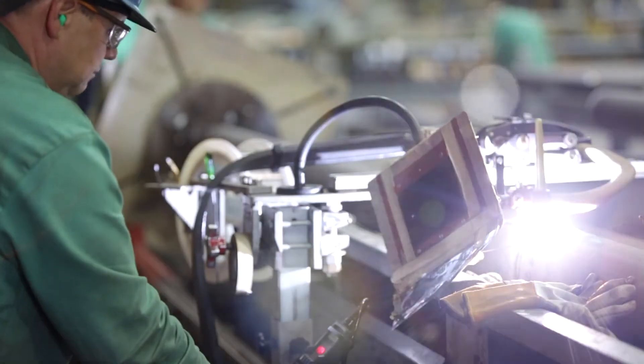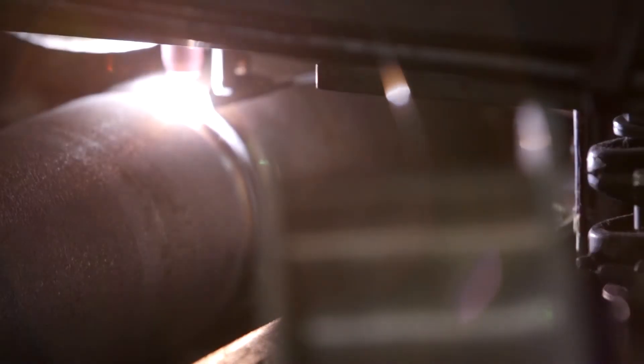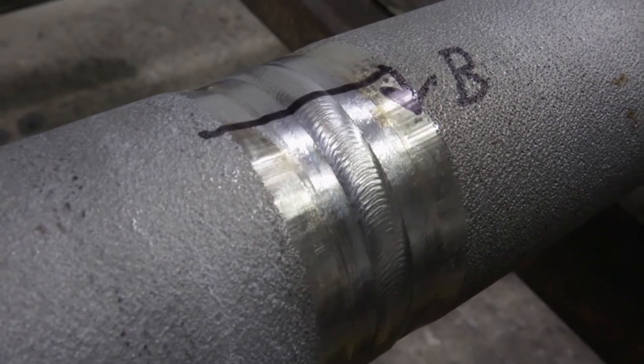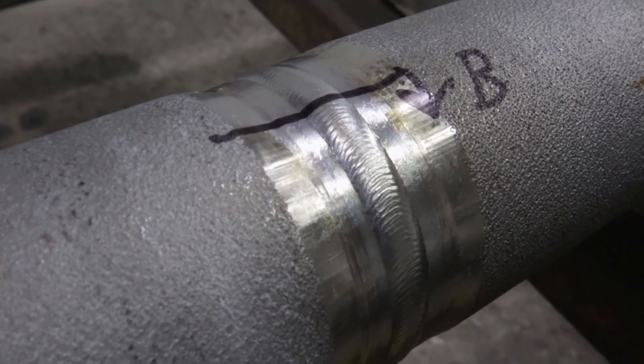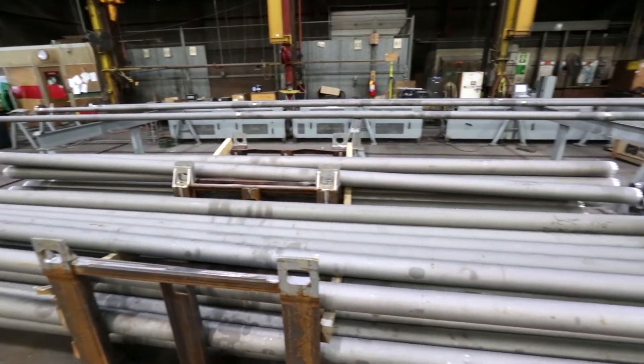I've been welding for 30 years, a supervisor for 15, and I've seen a lot of processes that have improved, especially here over the last 5 to 10 years. You can program your weld and it's a repetitious weld — every time you set up a joint, it's a continuous weld that's the same every time. Every time we make a weld, it has to pass x-ray at 100%.